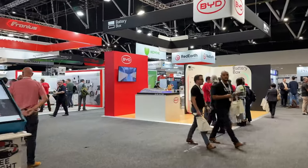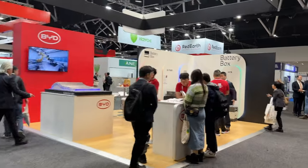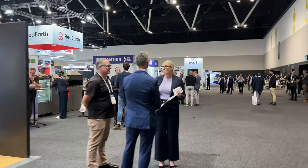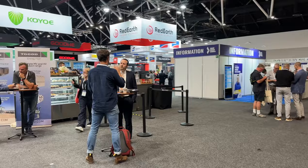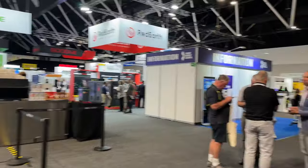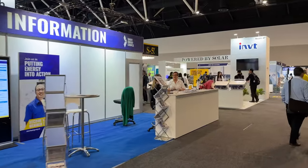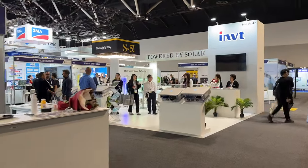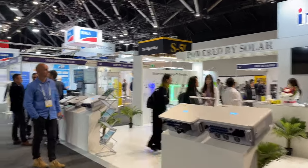There's BYD with their blade battery — not the cars, but their storage solutions. We'll walk around the outside and work our way inside. I love a good expo, especially when it's my favourite topic — renewables, EVs. Always a busy place, good place for trade. Lots of connections made. Definitely very industry focused.